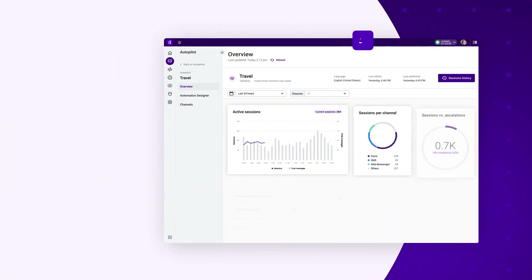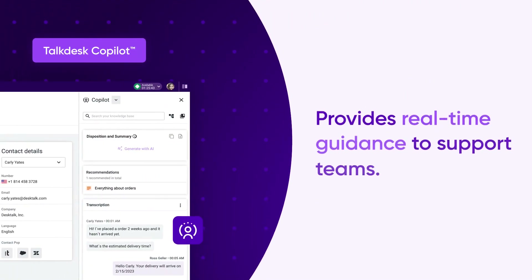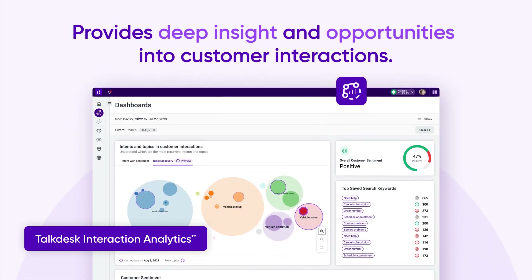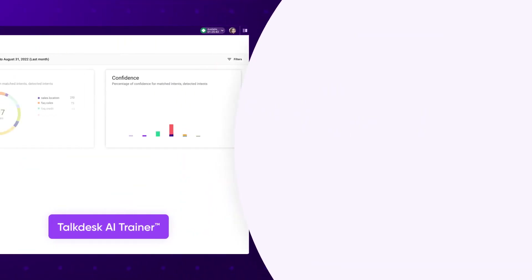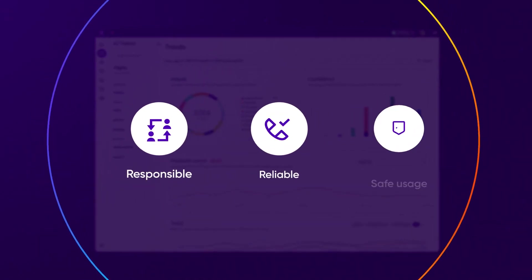TalkDesk Autopilot autonomously resolves routine and complex customer queries. TalkDesk Co-Pilot provides real-time guidance to support teams. TalkDesk Interaction Analytics provides deep insights and opportunities into customer interactions. And TalkDesk AI Trainer empowers you to train and fine-tune your AI models for responsible, reliable, and safe usage.